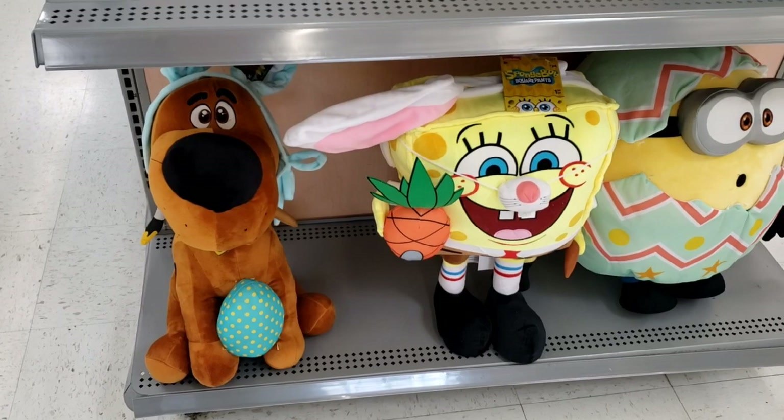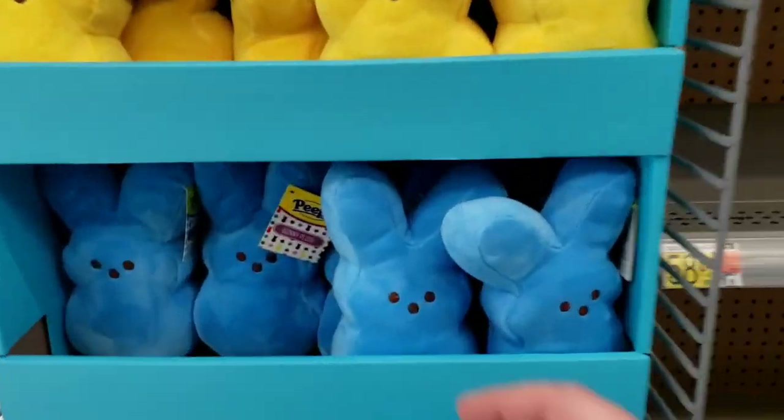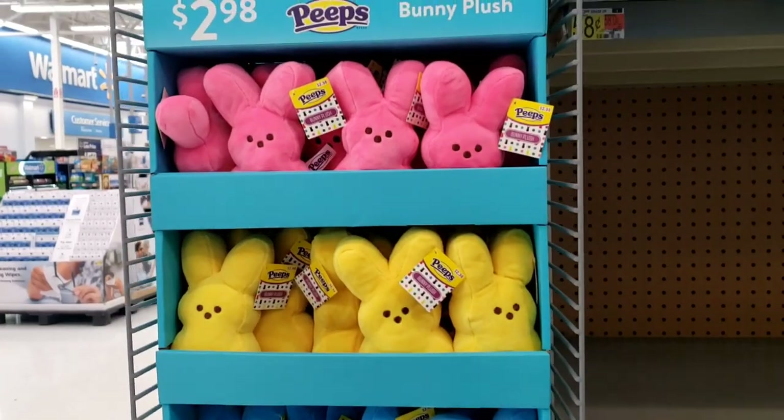Spongebob, Minion, Scoob — all these Peeps. Just little plush Peeps. Aren't those so cute? And all those colors — there's even rainbow. Those are adorable.